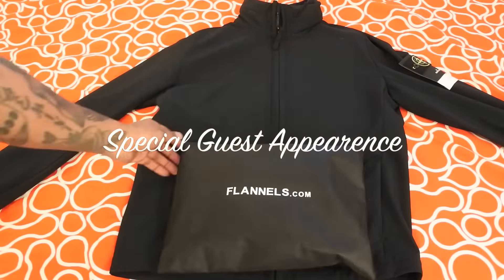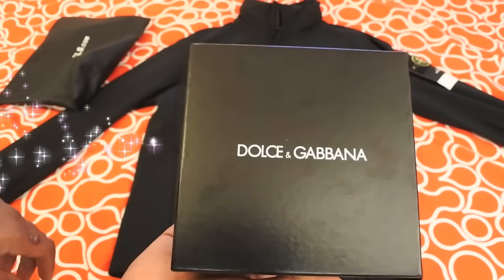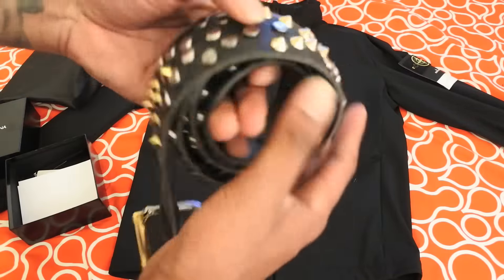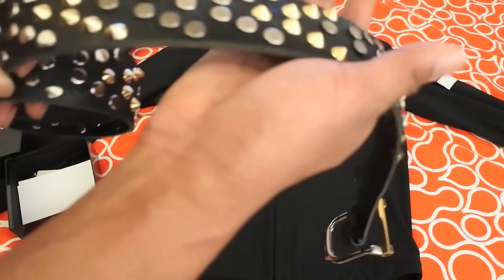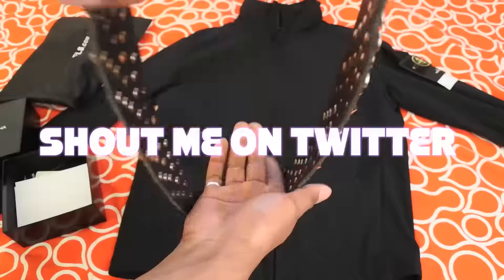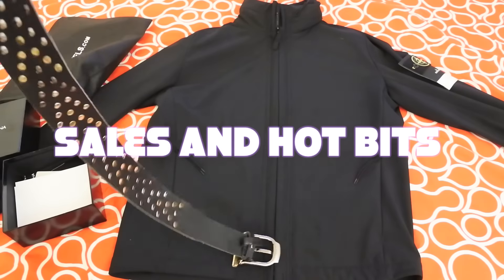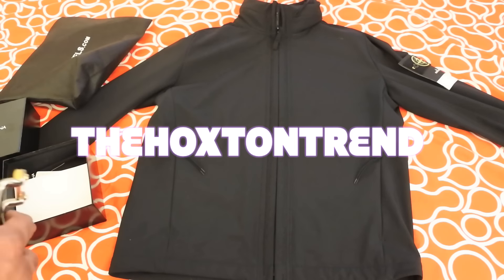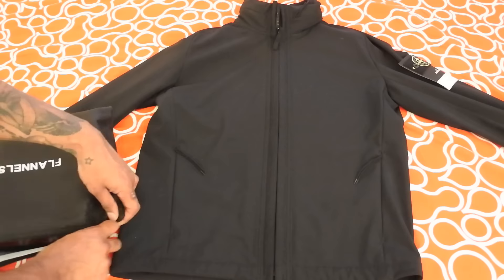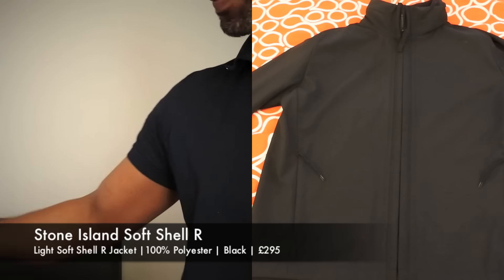Real quick, I also just got this Dolce & Gabbana belt in — I got it about three weeks ago, put it on Snapchat. I got it from Flannels, it was on at £90, went down to £45, and I love studded belts so I grabbed one. It's proper leather with a really nice thick weight to it. I'll wear it in a jeans video to show it properly. I usually cop designer belts used on eBay — All Saints belts in particular do really good quality leather and I can pick them up for like £15–20.